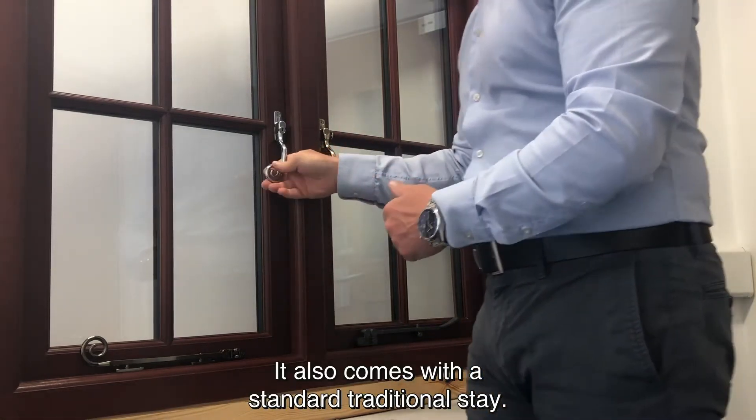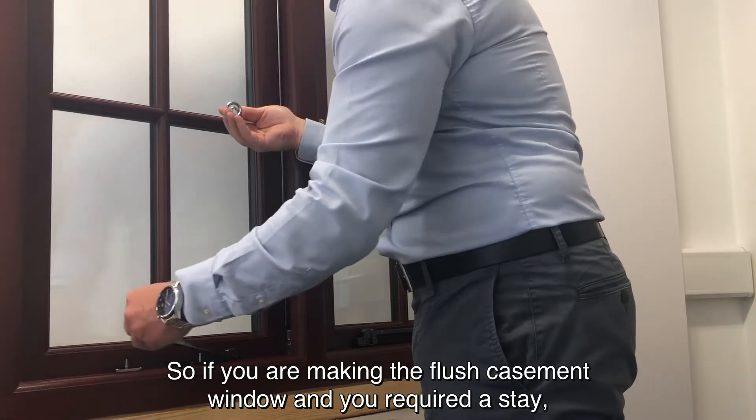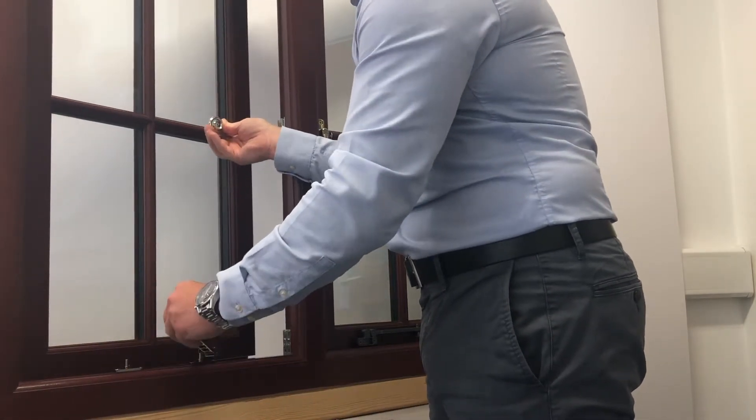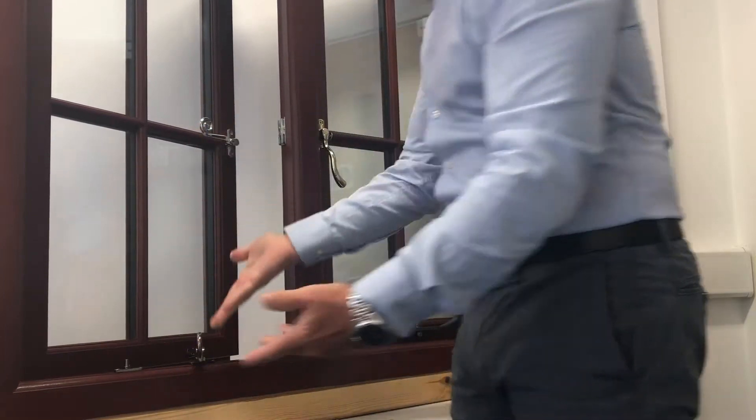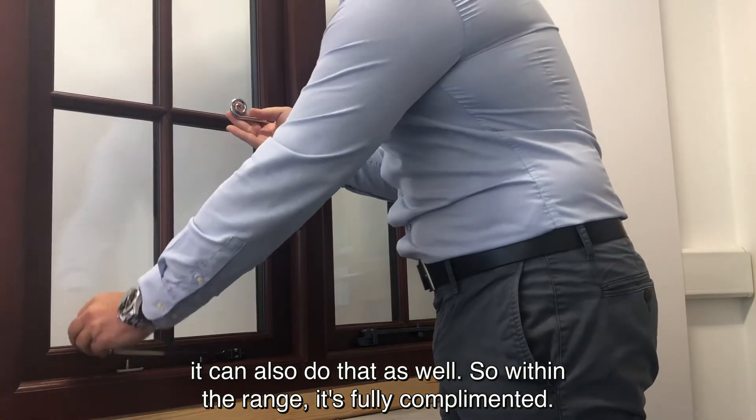It also comes with a standard traditional stay, so if you were making a flush casement window and required a stay, it can also do that as well. Within the range, it is fully complemented.